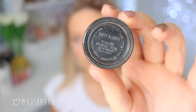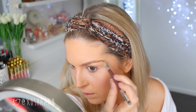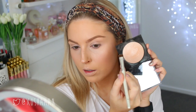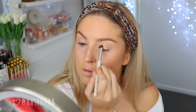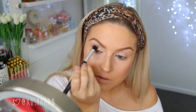The eye look is super easy, simple, and natural. Once I've done all my powders, I'm just spraying a little bit of the Urban Decay finishing spray and then moving on to mascara.